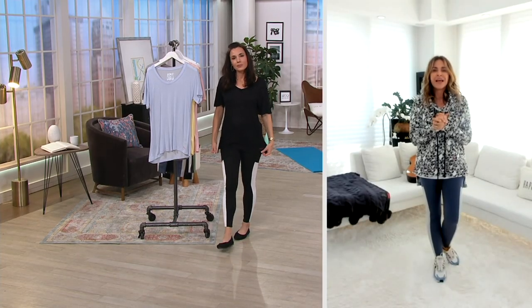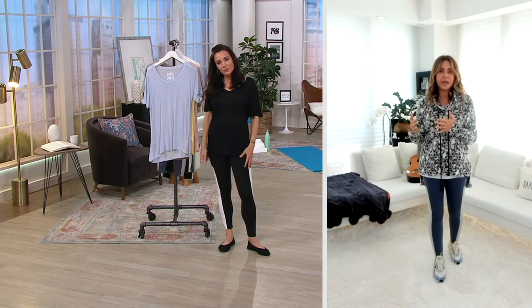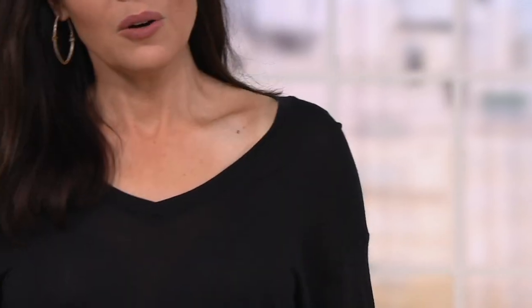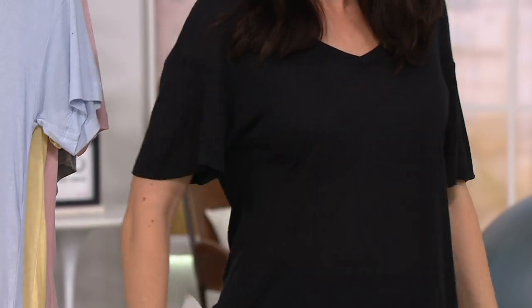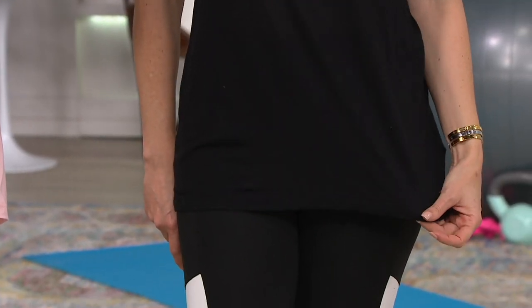I'm so happy that QVC decided to bring it and put it in a bundle, because you are getting three for less than the price I would sell one. It's so pretty on your neck. I love this neckline, but it's not too big. I love the fact that it drapes. It's not see-through. This is definitely kind of like the cool girl t-shirt.